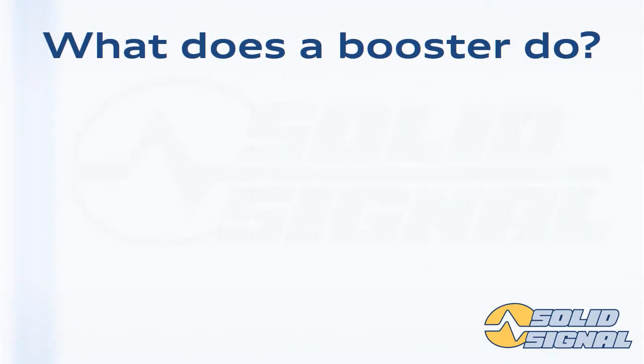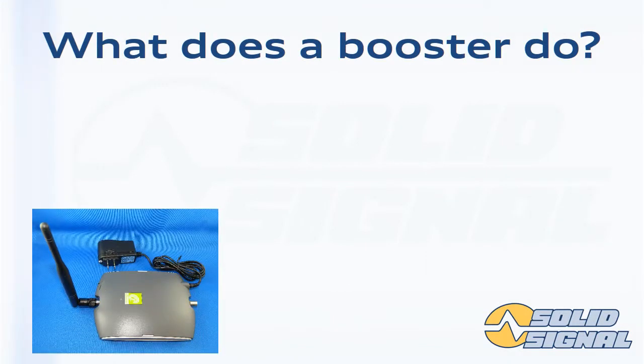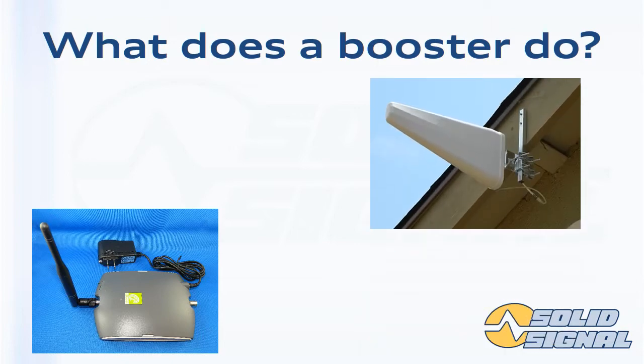A cell booster has two parts. There's an indoor booster, which has an antenna that communicates with everything inside. And there's an outdoor antenna, which connects to the towers on the outside. That's the magic — the outdoor antenna pulls all the signals inside, and it's much bigger than what you'd normally have on a cell phone, which makes it more sensitive.